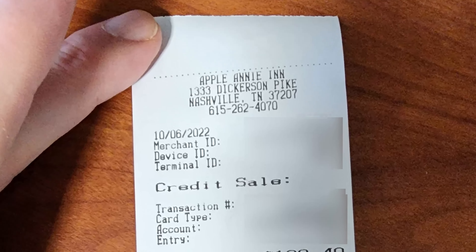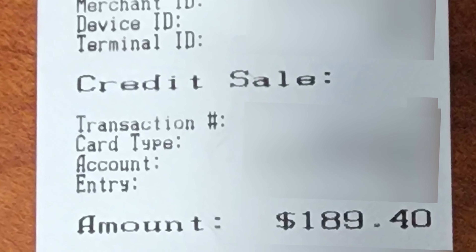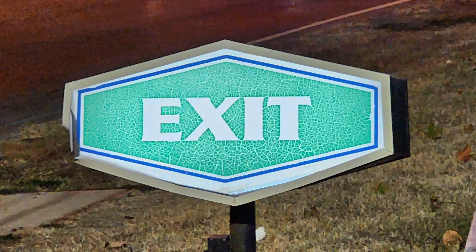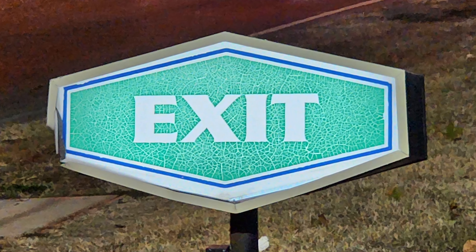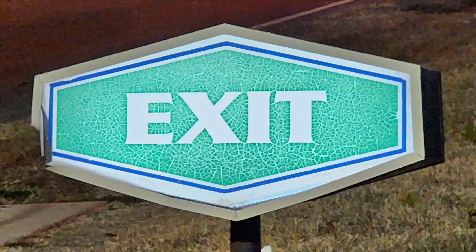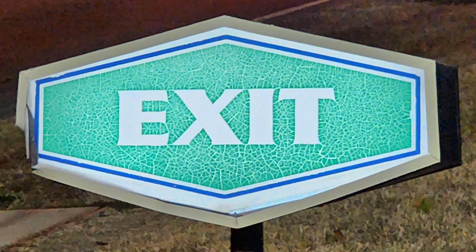The total for two nights staying here was $189.40, which I think was a little more expensive than it should have been for the quality of place. I found some way nicer Airbnbs for around the same price, but they were already booked for the nights I needed to stay in Nashville, unfortunately.